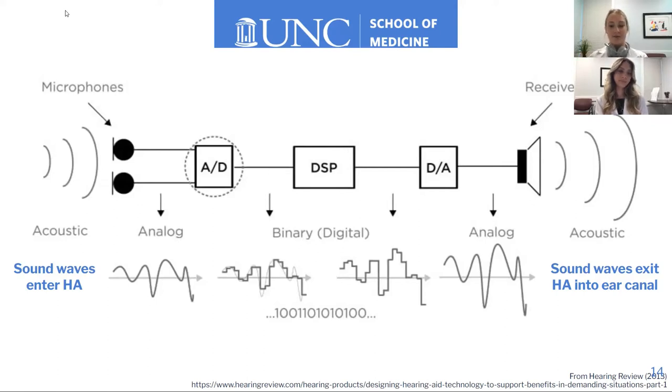From the digital-to-analog converter it goes back to an analog sound wave, then comes to the receiver. The receiver changes it back to an acoustic sound wave, and those modified sound waves exit the hearing aid into the ear canal.